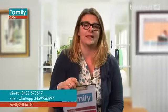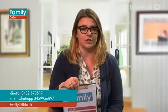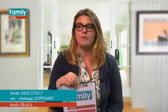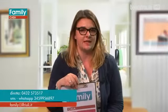Vi ricordo che potete telefonare in diretta al numero 0432 573517, oppure potete mandare un messaggio SMS o via WhatsApp al 345 99 56897.